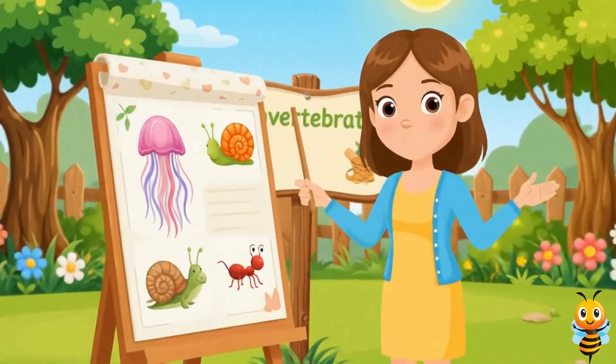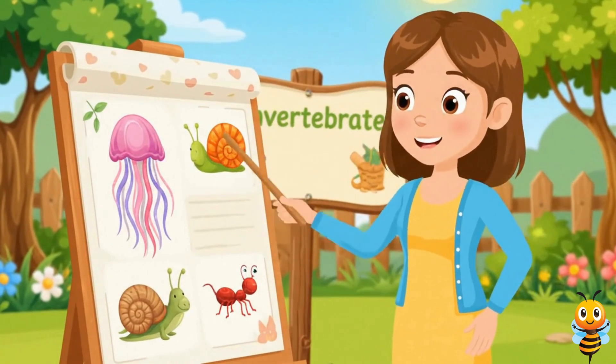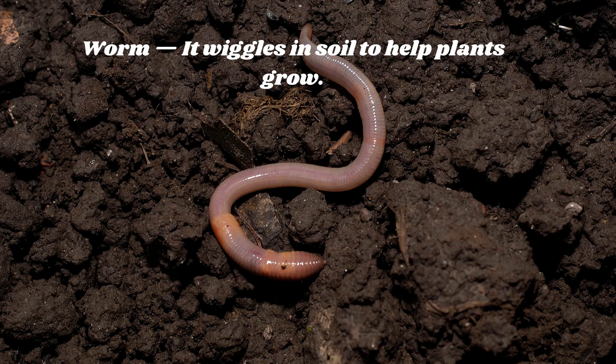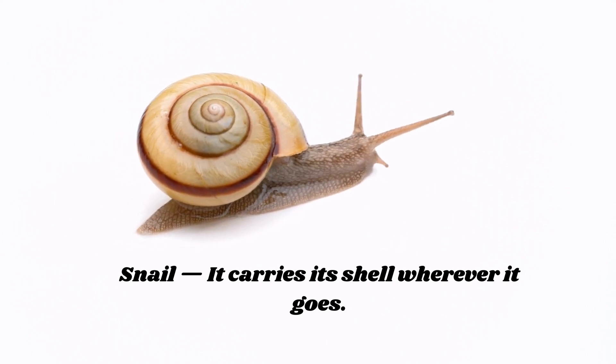Some have shells, some are soft and small, but they're living creatures just like us all. Worm — it wiggles in the soil to help plants grow. Snail — it carries its shell wherever it goes.